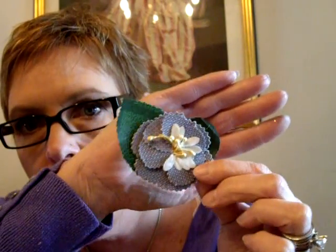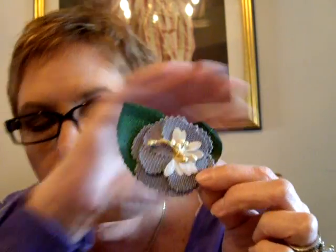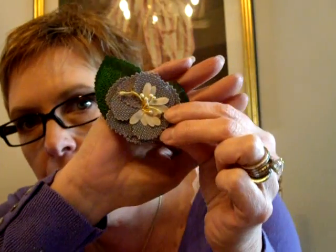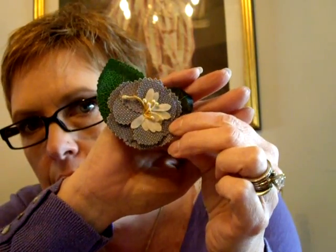And where in the world did you get this, or did you make this? This is fabulous. It has fabric leaves and it's like a starched fabric for the flowers, and then this beautiful center. Sujay, where did you get that? Did you make it?